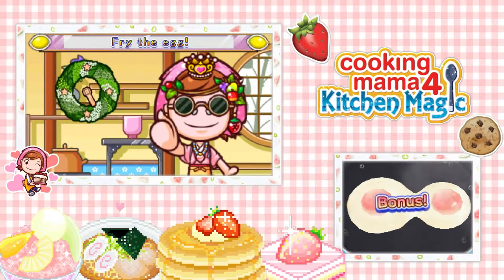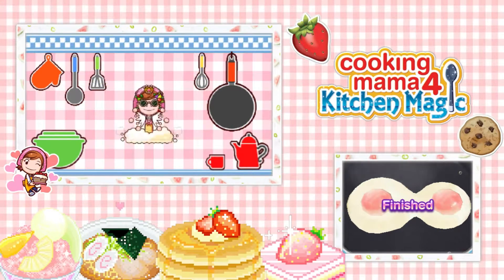Look at our eggs! It's beautiful. It looks like an eyeball actually — like two eyeballs looking at us.